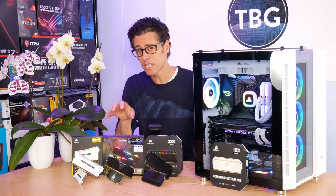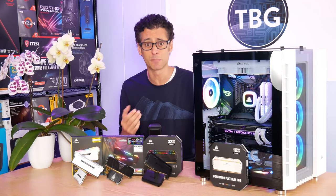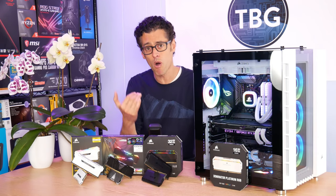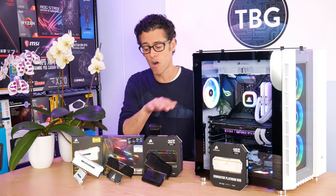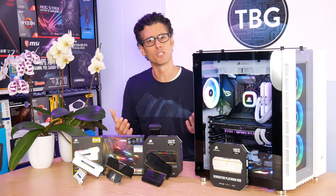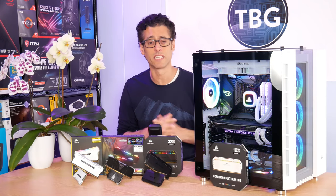Between these two kits, I will really be able to hone in on whether it matters between 17 and 18, and whether you can actually perceive a difference in benchmarks. And then this kit will actually lower all of those timings — the 16, 18, 18, 36 is actually lower on all four counts versus the two other kits. So that'll show whether I really need to bring down all those timings to get a bigger delta in my benchmarks.